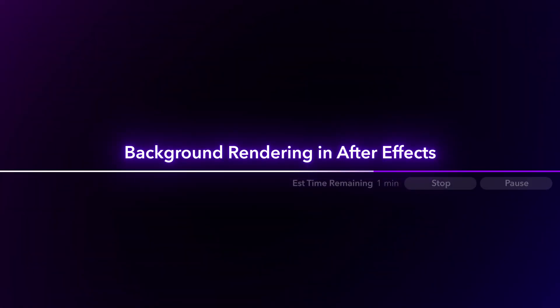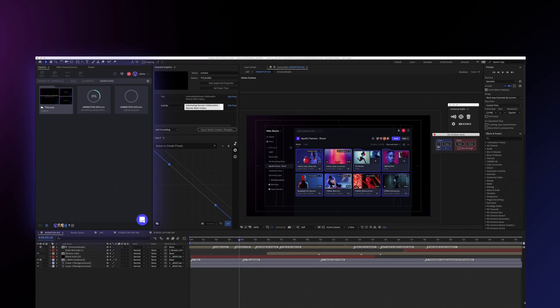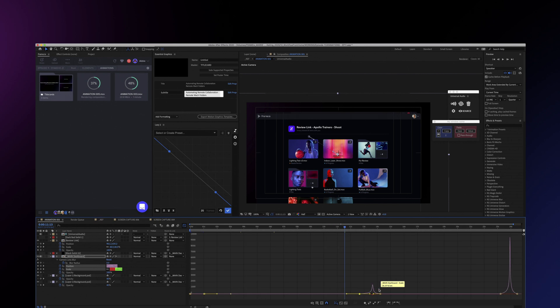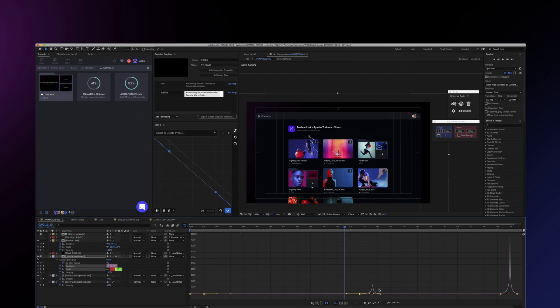For effects artists using Adobe After Effects, Frame.io now supports background rendering. When the animator for this series, Abby, submits a render using the After Effects Frame.io integration, she can continue working in other comps while rendering in the background. Once the Frame.io render is complete, the file automatically uploads into the Frame.io cloud and notifies collaborators.